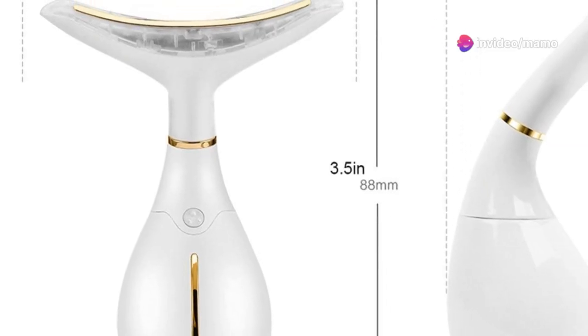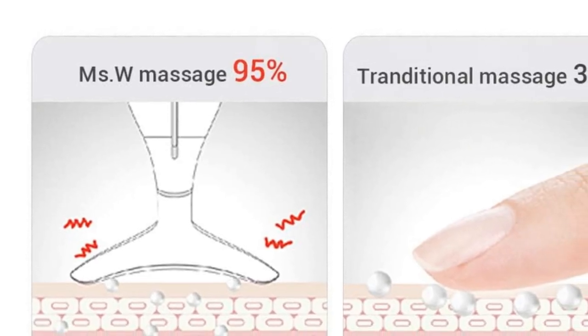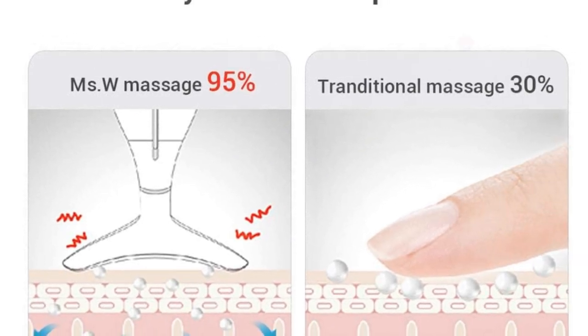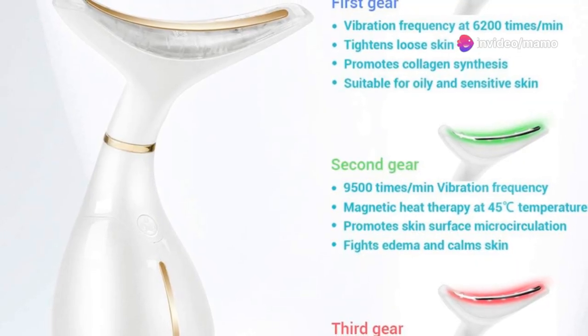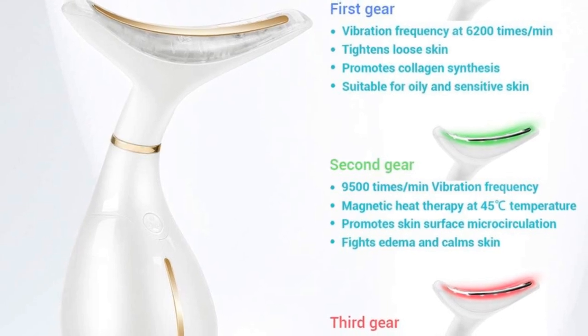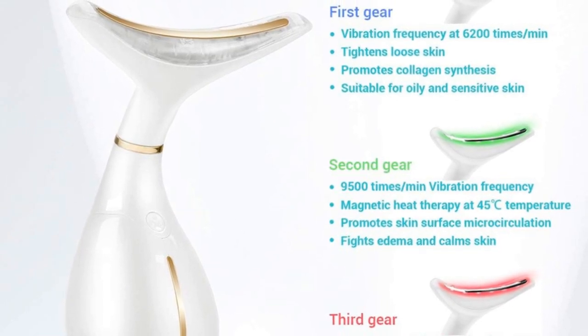What's more, this isn't a one-trick pony. The Mez W Massager comes with three different modes. The first mode gives you a gentle vibration at normal temperature, perfect for those days when you just need a light touch. Mode 2 steps it up with medium vibration paired with heat, and Mode 3 goes all out with strong vibration and heat, ideal for unwinding after a long day and giving yourself a mini spa treatment right at home.